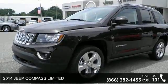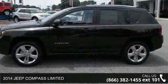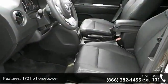Arrive in style with this 2014 Jeep Compass Limited. This may be the set of wheels you've been looking for. This vehicle comes with a reliable 4-cylinder engine connected to a smooth shifting automatic transmission.